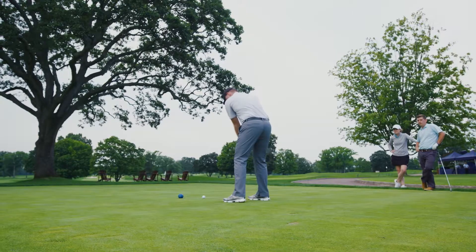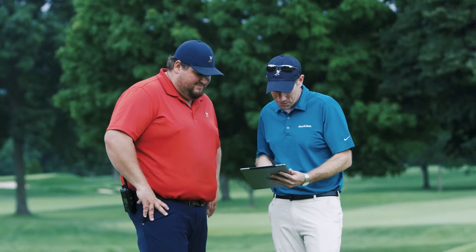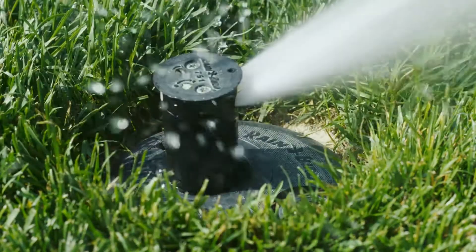We redid all greens — loops as priorities with 750s and 751s. Tees we put new 550s. Knowing we have the Rainbird support behind all our products, we felt confident putting Rainbird back into our greens, rebuilding and sticking with Rainbird.